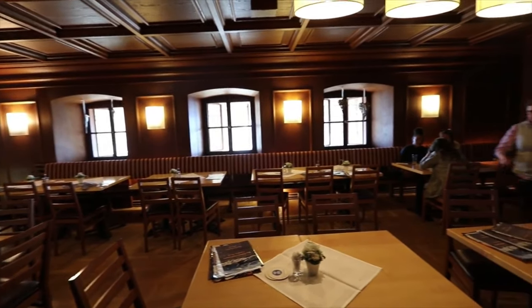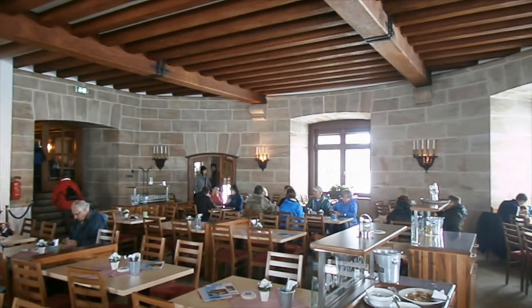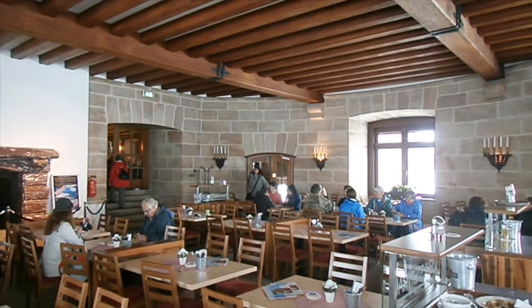Here we are. So what was once a big military strategic planning place for the Third Reich is now a tea house where they serve beer and more beer, and I think like sausages.